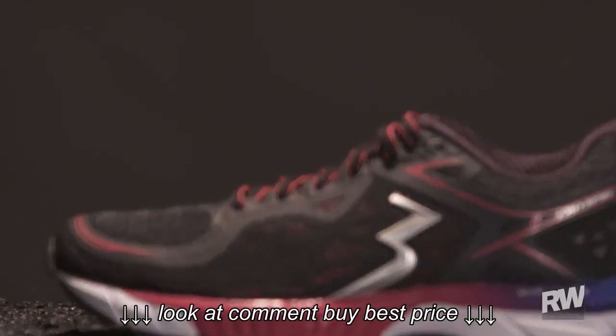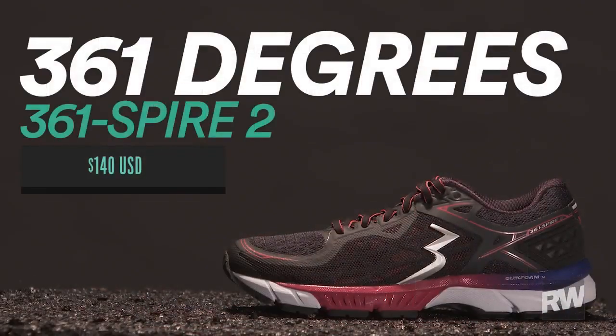The 361 Degrees Spire 2 retails for $140.